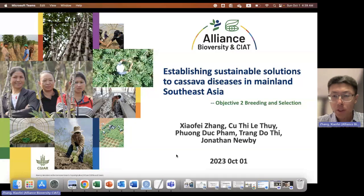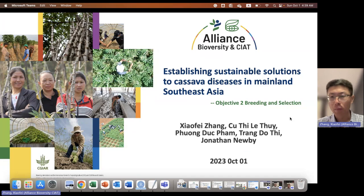Hello, everyone. My name is Shofi Zhang. Today I'm going to share results from the ACIR project, establishing sustainable solutions to cassava disease in mainland Southeast Asia. I'll be mainly focused on objective two, about breeding and selection. These results are mainly from the breeding team in Southeast Asia, led by Dewey, with team members Phong and Chang, and also some results from partners like EJI and Hanlock in Vietnam.